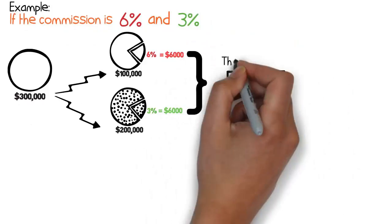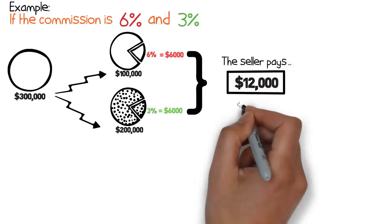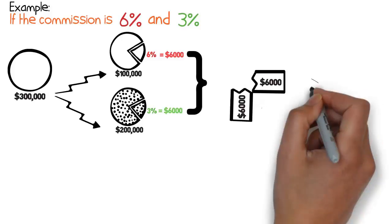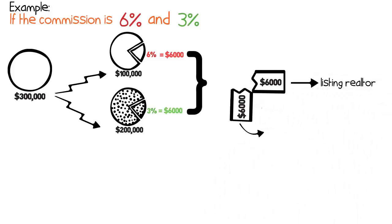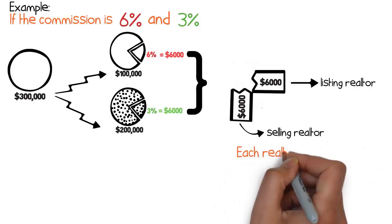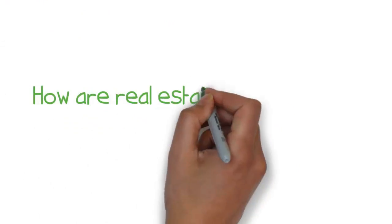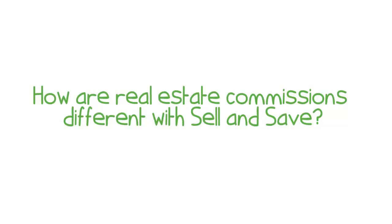The seller of the home will pay around $12,000 plus GST in real estate commissions. This $12,000 is typically split between the two agents, netting $6,000 plus GST each. Each realtor gets 3% and 1.5% of the total price — half of 6% and 3%.